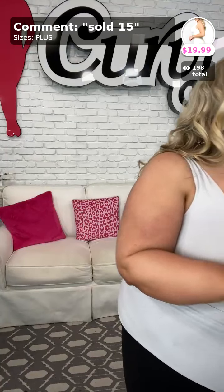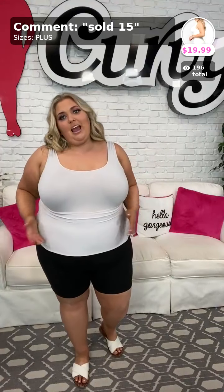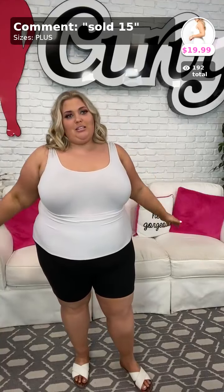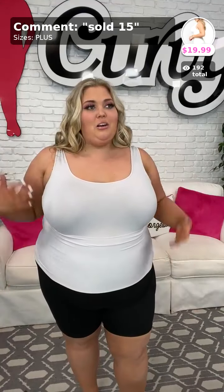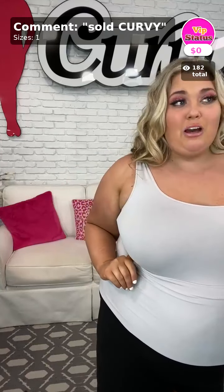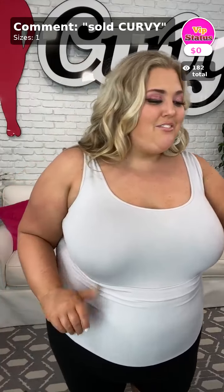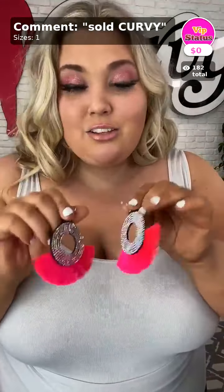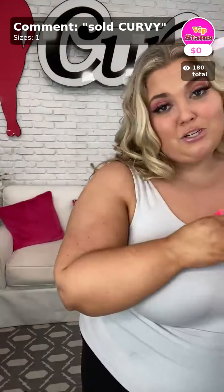Sold number fifteen is the Better Shape Up tank top, available in black, nude, and white — I'm wearing white tonight. I have mine folded in half for a shorter look, which you can do with your tops too. $19.99, and it comes in a size-plus which is all-size-inclusive, so 1X through 6X can wear this comfortably. Sold curvy is the item of the day — these super fun fringe detailed earrings with multiple color options.